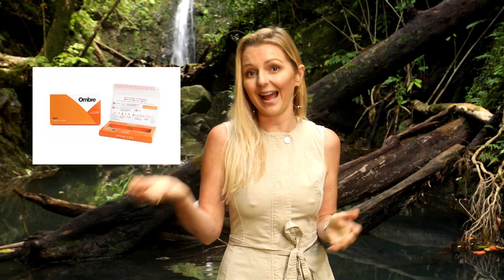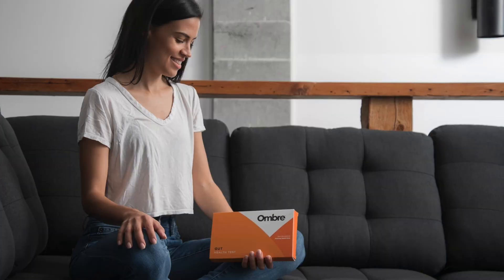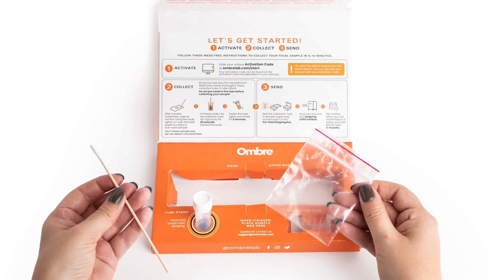Or maybe you feel like you have a weak immune system and you're constantly getting sick — your microbiome may be to blame. Your gut microbiome contains trillions of bacteria, both good and bad. When your body doesn't have enough good bacteria, the bad bacteria flourish, and you can start getting symptoms and health issues. Ombre Labs makes it really easy to measure your gut health by offering an at-home test that measures your bacteria levels by testing your poop. The test will ship straight to your door with easy how-to-collect instructions.